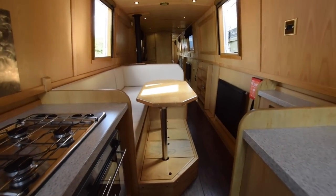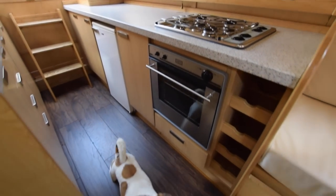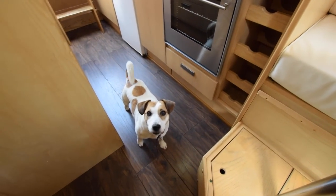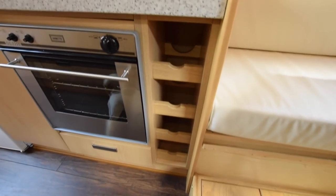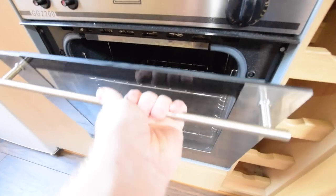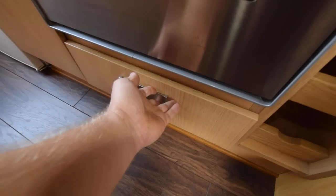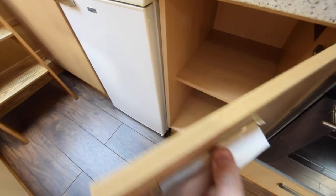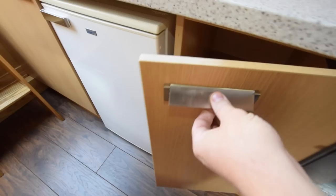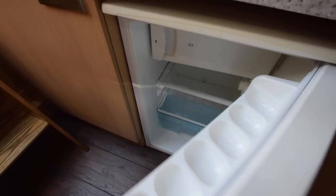The lighting is LED throughout. There are laminate worktops here in the galley. Got a wine rack next to the oven and hob — that is a GG2200 oven and grill, and a Spinflow 4-burner gas hob. There's a drawer underneath it and a cupboard next to that. Here we've got the 12-volt LEC fridge with an icebox.